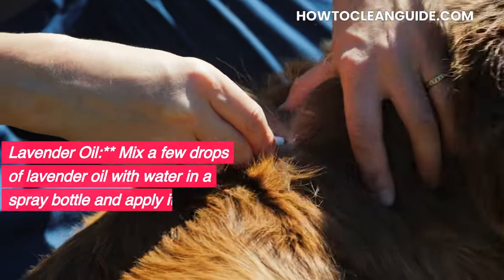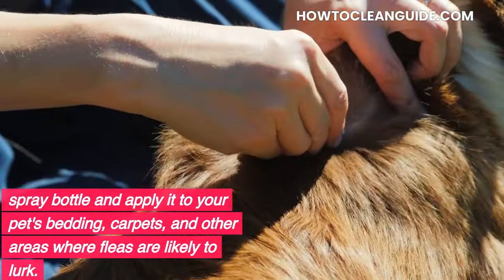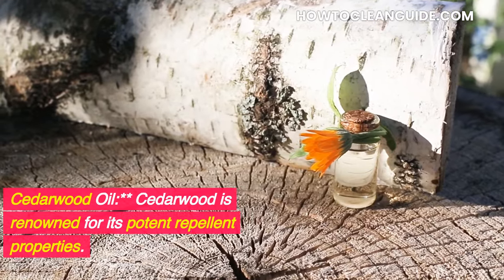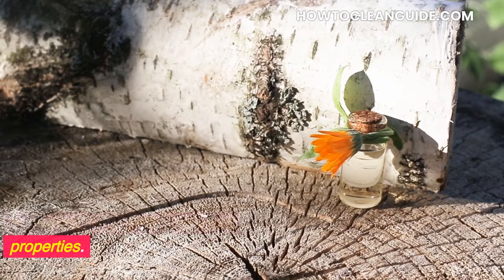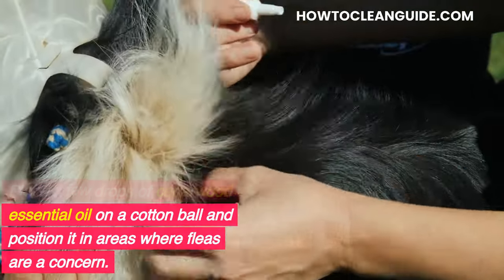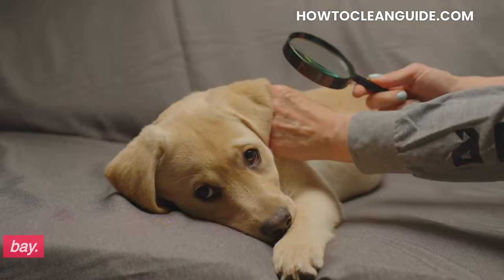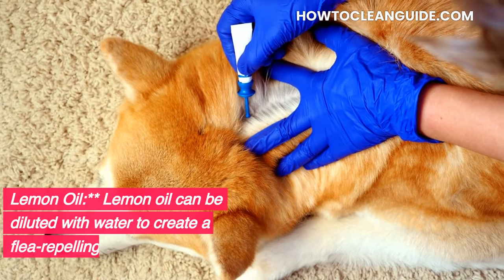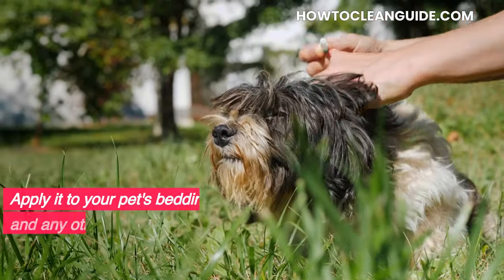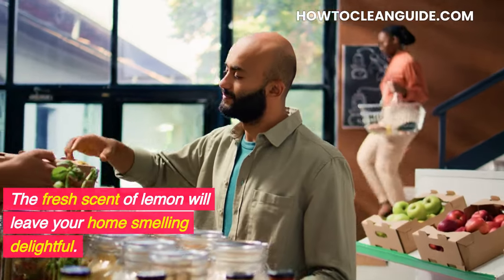Lavender oil: Mix a few drops of lavender oil with water in a spray bottle and apply it to your pet's bedding, carpets, and other areas where fleas are likely to lurk. Cedarwood oil: Cedarwood is renowned for its potent repellent properties. Place a few drops of cedarwood essential oil on a cotton ball and position it in areas where fleas are a concern — this natural method will help keep these unwelcome guests at bay. Lemon oil: Lemon oil can be diluted with water to create a flea-repelling spray. Apply it to your pet's bedding and any other infested areas; the fresh scent of lemon will leave your home smelling delightful.